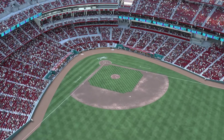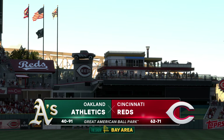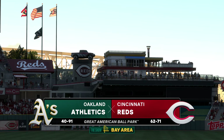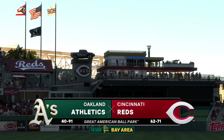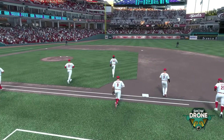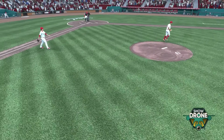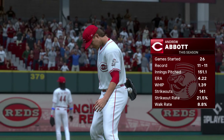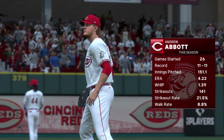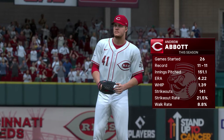Hello everybody, this is Mr. Rob and welcome back to another episode of the Oakland Athletics Franchise here on MLB The Show 24. We begin today's episode at the Great American Ballpark in Cincinnati to face the 62 and 71 Cincinnati Reds, before we face the Texas Rangers later. Hope you guys are excited for this one. If you are, make sure you drop a like and subscribe down below, especially if you want more franchise content.